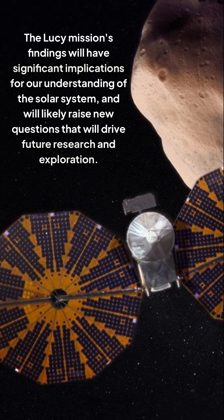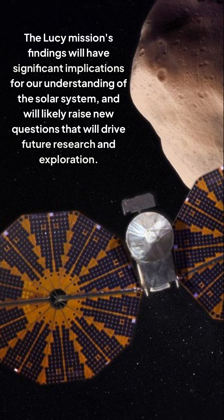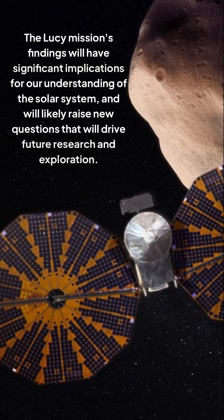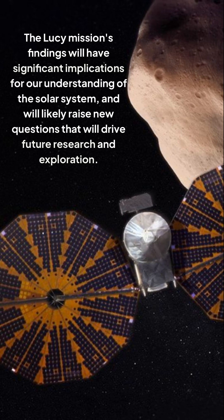The Lucy mission's findings will have significant implications for our understanding of the solar system, and will likely raise new questions that will drive future research and exploration.